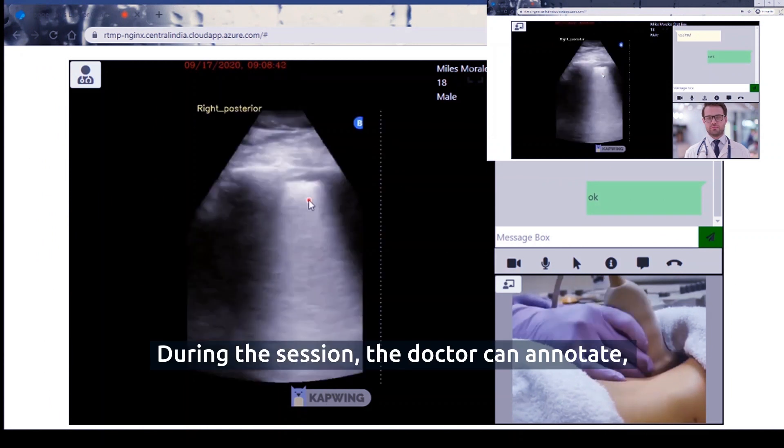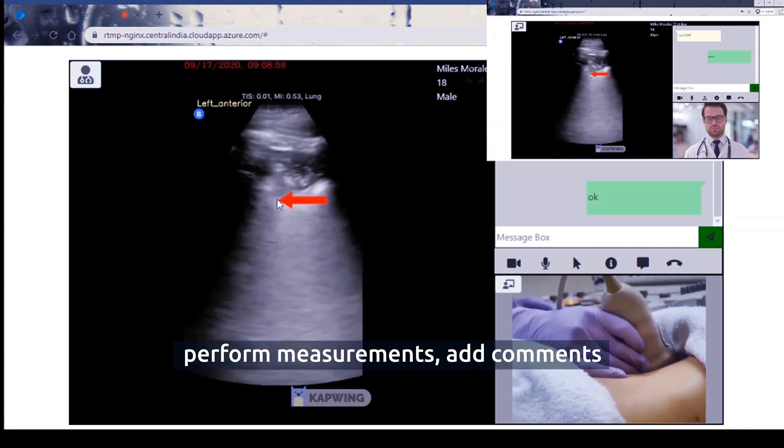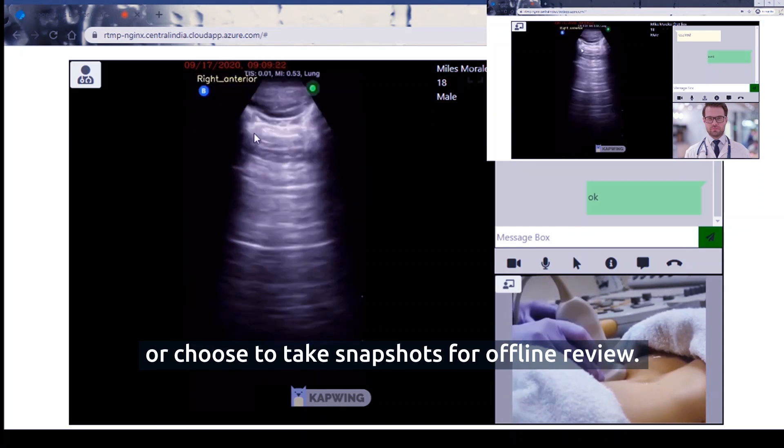During the session, the doctor can annotate, perform measurements, add comments, or choose to take snapshots for offline review.